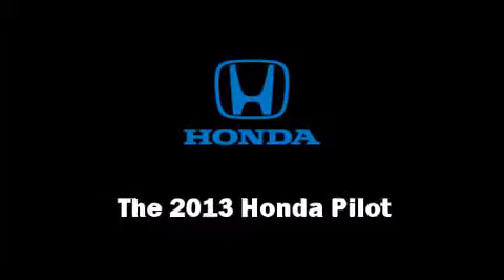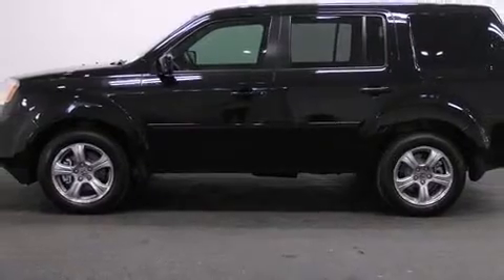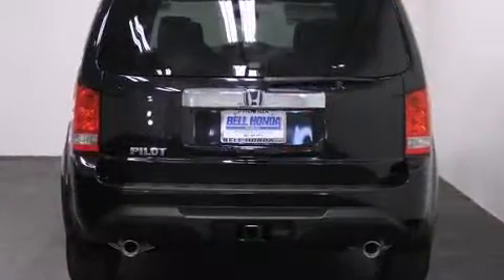Step into the 2013 Honda Pilot. A 3.5-liter V6 engine pairs with a sophisticated 5-speed automatic transmission, providing a smooth and predictable driving experience.